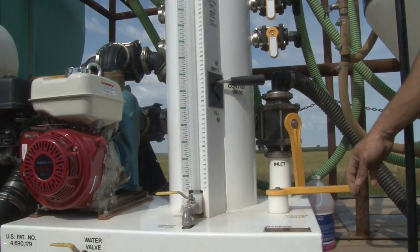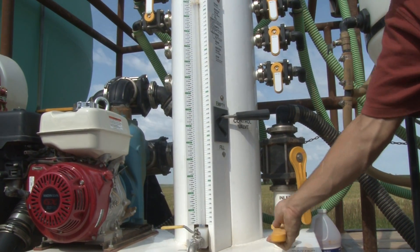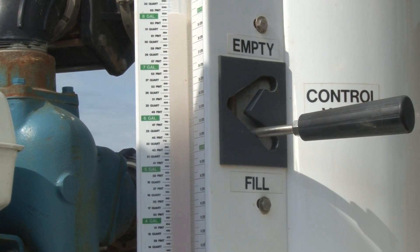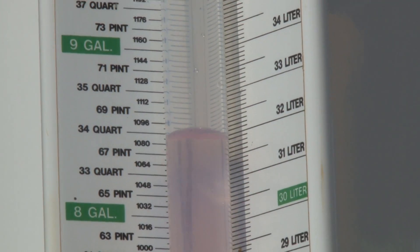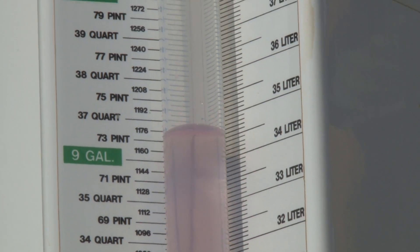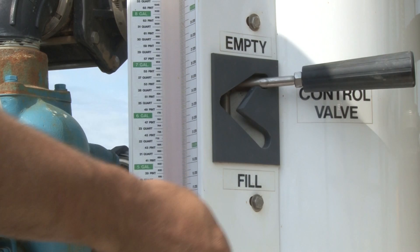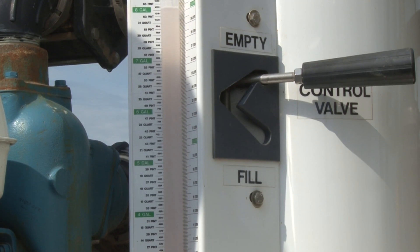With just three valves controlling all of its operations, the Batch Boy is fast. You'll be able to transfer up to 27 gallons of most chemicals using a 2-inch or 3-inch transfer pump in less than three minutes. You will find that the Batch Boy is faster, safer, and more accurate than most chemical systems.